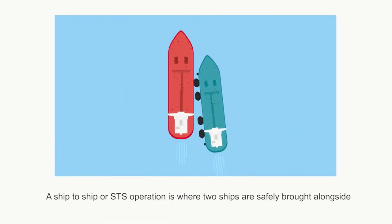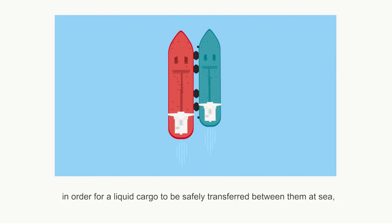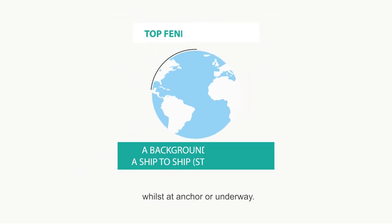A ship-to-ship or STS operation is where two ships are safely brought alongside in order for a liquid cargo to be safely transferred between them at sea, whilst at anchor or underway.